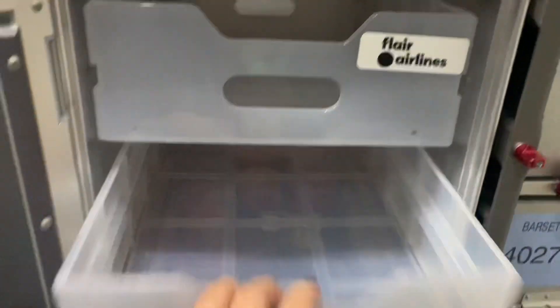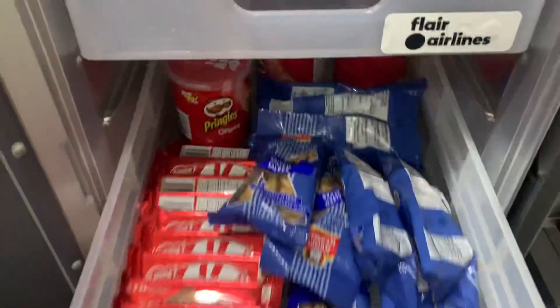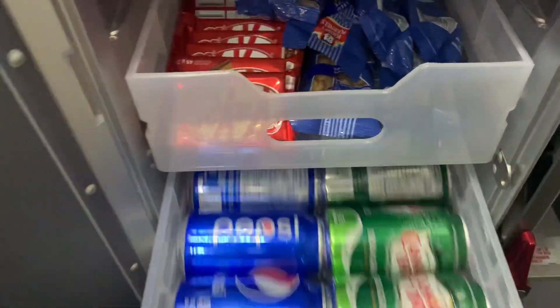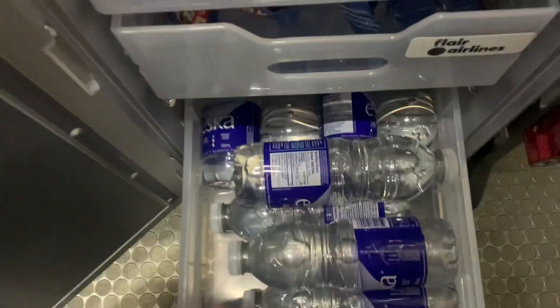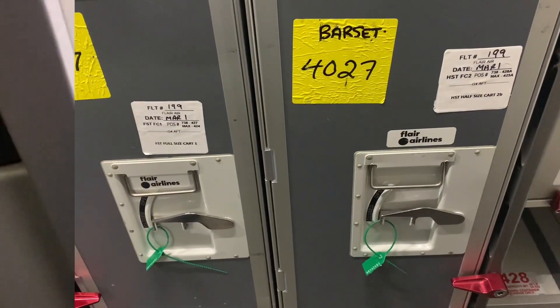After you restock the main trolley, this is what your other trolley should look like — these are just the extras. And before we land, we have to seal all trolleys and canisters with the green seals.